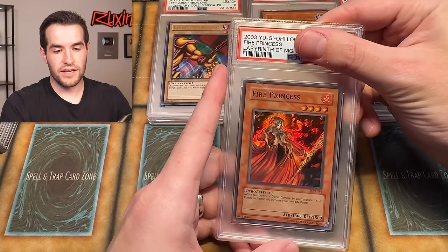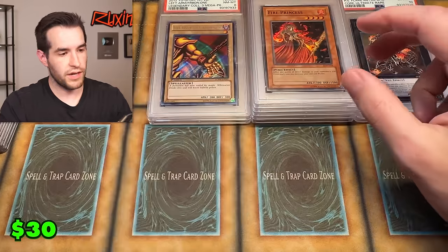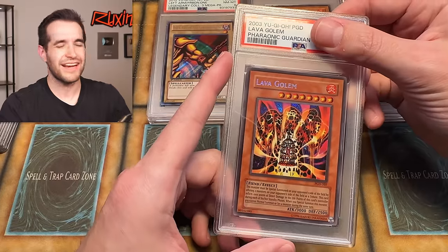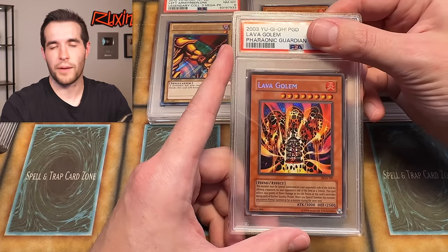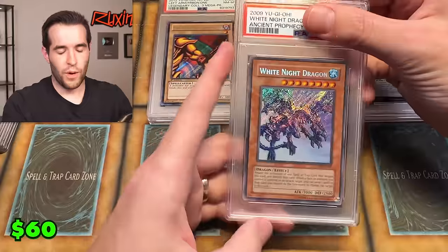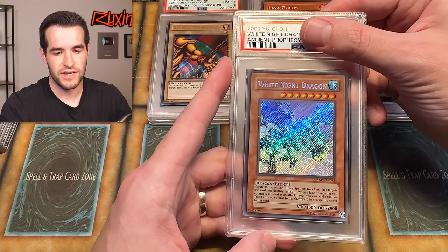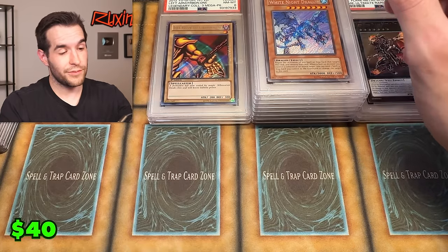Fire Princess unlimited — PSA nine. Okay, a lot of nines so far. Let's see if we can get some tens. Lava Golem — I actually posted the short of this the day I recorded. I was like, I think I graded that. Here it is. Guessing a nine just because it's old school and there's probably something wrong with it. Yep — a nine. White Knight Dragon — I graded this purely because it's one of the best looking Yu-Gi-Oh cards ever made. The secret rare is absolutely amazing. We pulled this from Ancient Prophecy. Another nine — we are nining it up. Can we get some tens today?